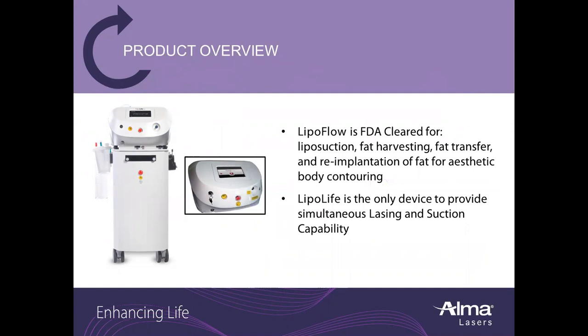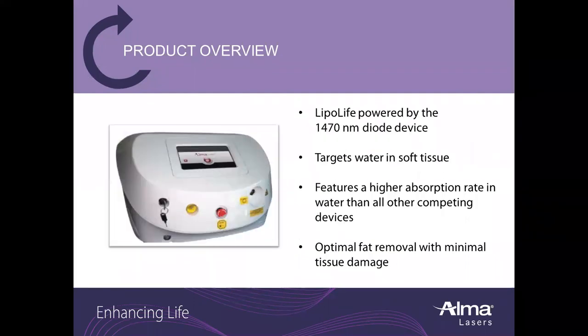LipoLife is the only device to provide simultaneous lasing and suction capability. LipoLife is powered by the 1470 nanometer diode, which targets water and soft tissue and features a higher absorption rate in water than all other competing devices. This makes for optimal fat removal with minimal tissue damage.